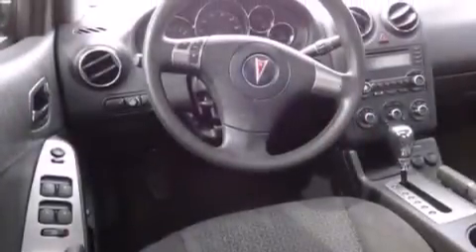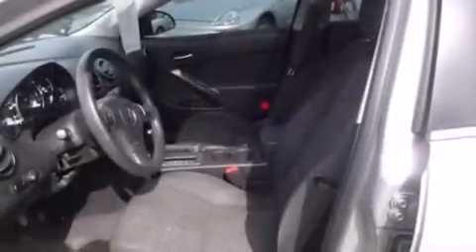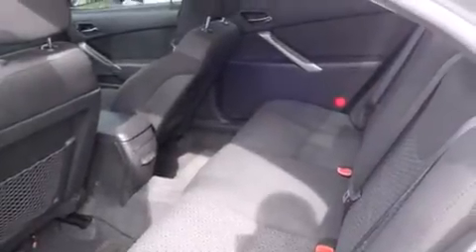All of the following features are included: cruise control, full power accessories, a rear window defroster, side curtain airbags, tinted glass, dusk sensing headlights, speed sensitive wipers, and air conditioning.